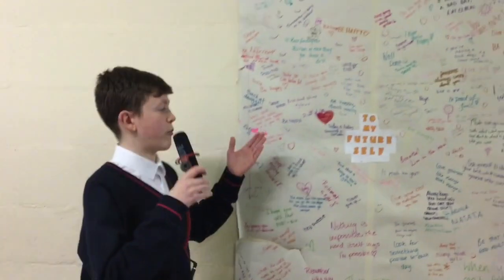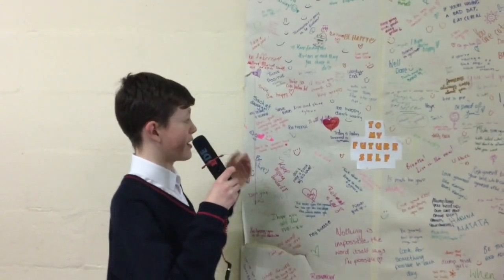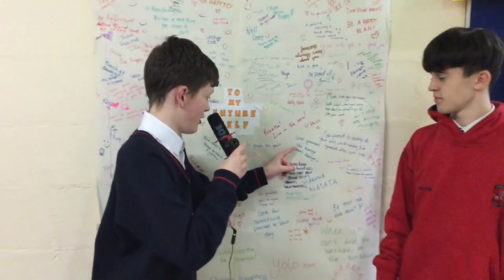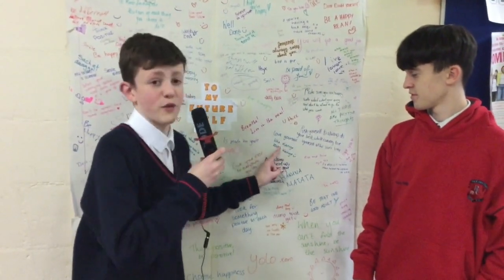This piece of art was put up in the GP area to see students writing their future selves. My favourite one in particular is 'Love Yourself Like Kanye Loves Kanye.'